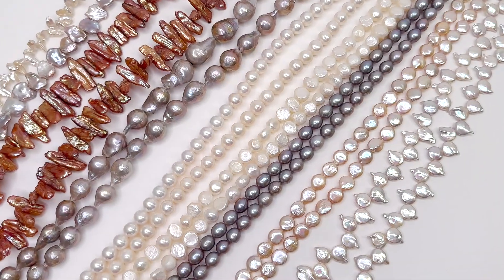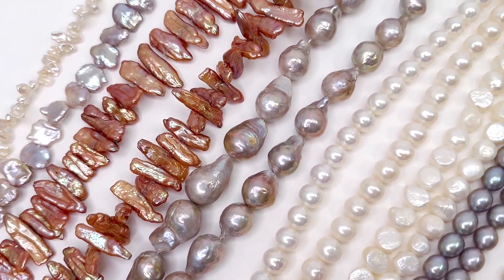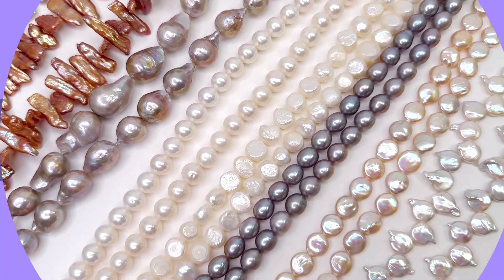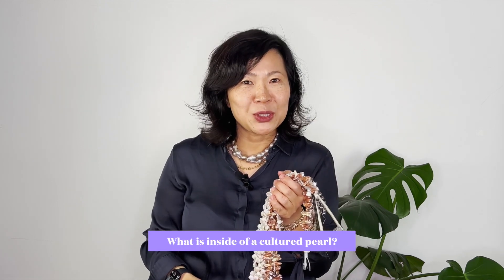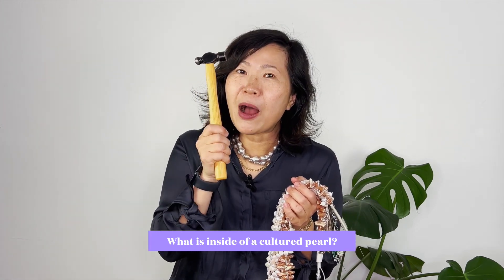What is the most expensive shape of pearl, and why are there all these strange shapes - squares, crosses, skulls, ovals? What is with that? What's inside of them? Also, what is the most prized color? I am going to show you all of that, including smashing a whole bunch of pearls to see what is exactly inside, including Tahitian pearls. Stay tuned, I hope you enjoy this.